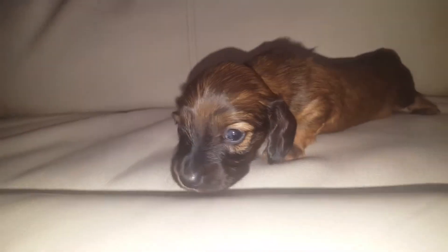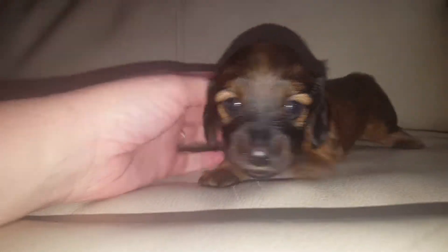Hi Liza! You see the light? Beautiful shaded red long-haired little girl.